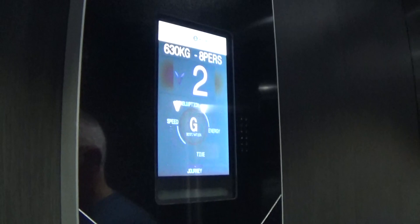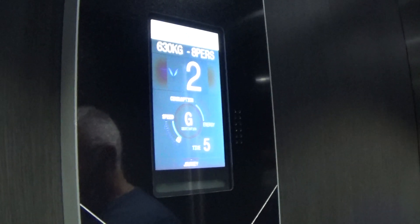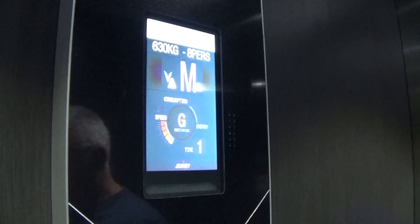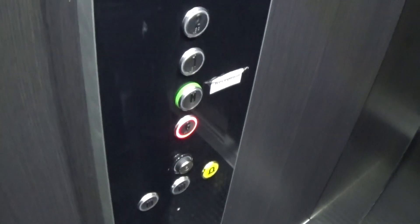It's got the indicator. Lift going down. Ground floor — here we are, G. Button goes out.